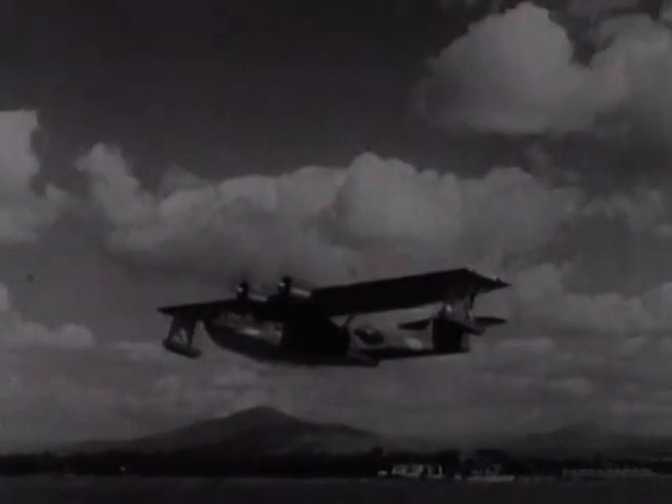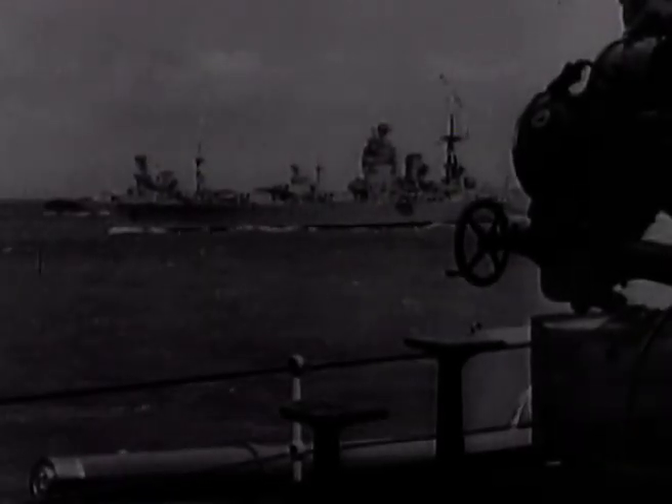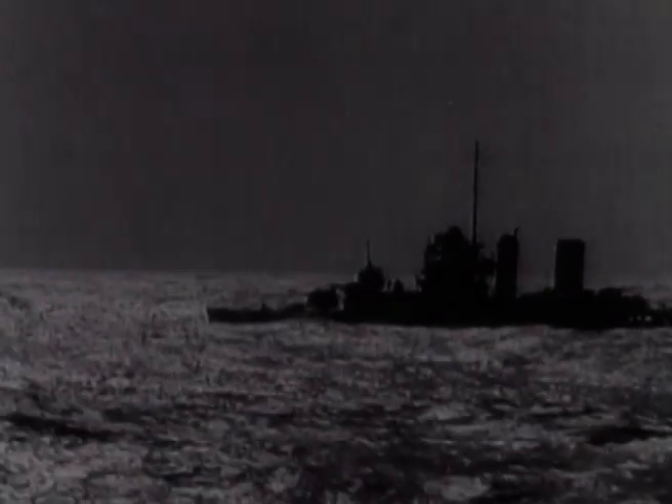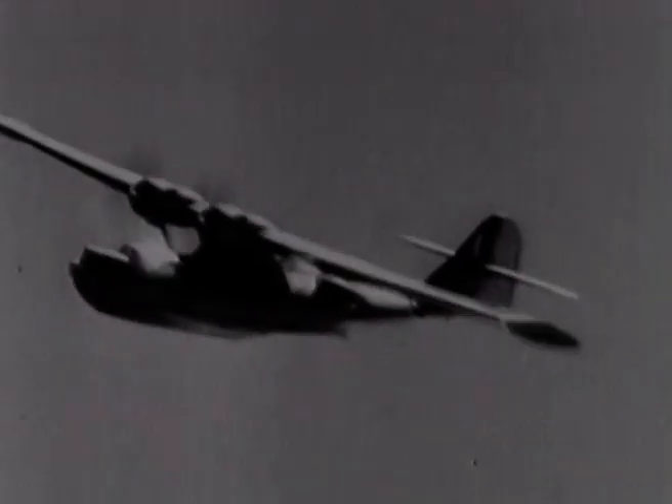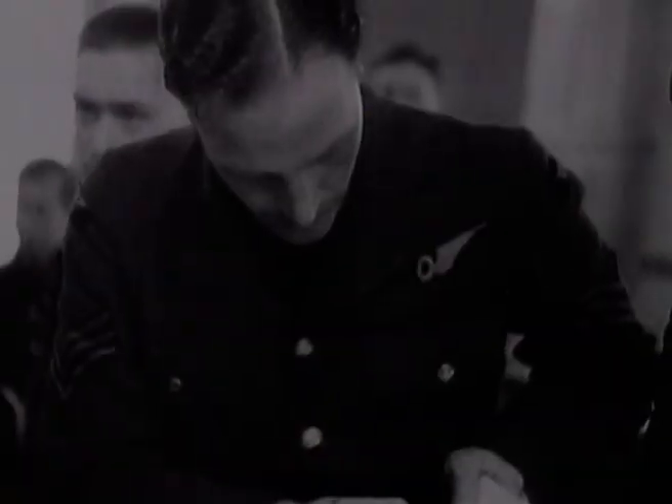But for the British, the hunt was on — the Bismarck was not going to escape. Catalinas took off to join the search. Somewhere in the dense cloud and fog they knew the Bismarck was steaming at full power to reach a safe haven. Britain's fleet was ready and full of anger, longing for revenge, but still lacked the target. As the Catalinas scoured the ocean, there came a break in the clouds — a tell-tale wake was spotted. As the ship came into view, the signal was flashed back to the fleet: the target had been sighted. They had found the Bismarck again.